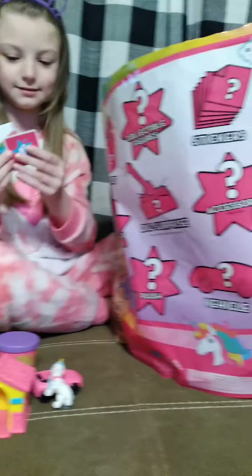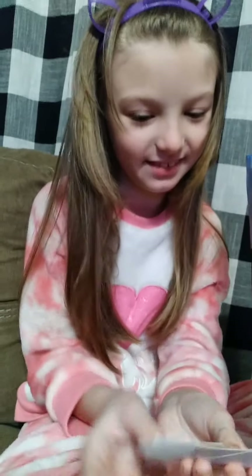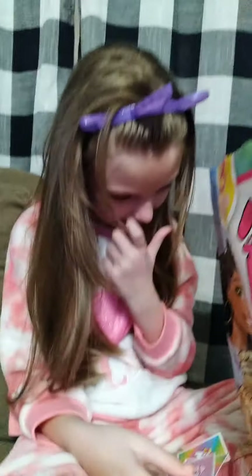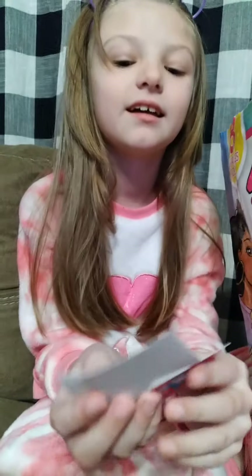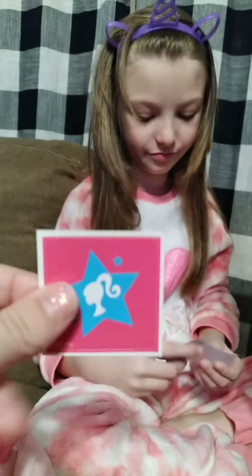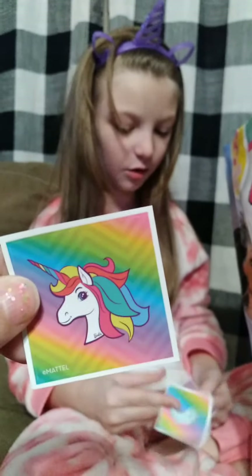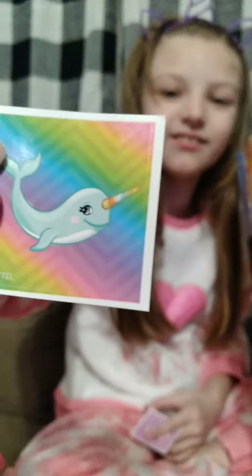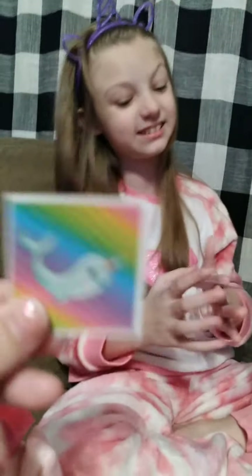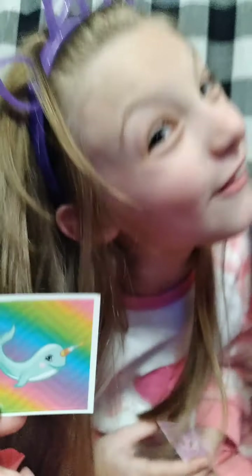It's got wings — yes, I like that. It can fly around and be like 'hey everybody!' Show them the stickers — these are stars. It is a star with Barbie, and then we have a unicorn of course, a narwhal — it's got a horn so it's kind of hard to tell. Yeah, it's a narwhal unicorn.